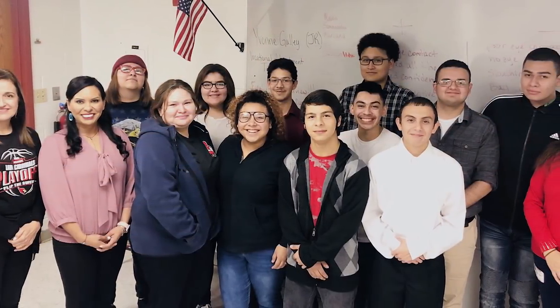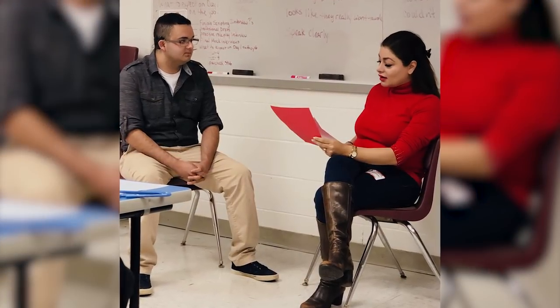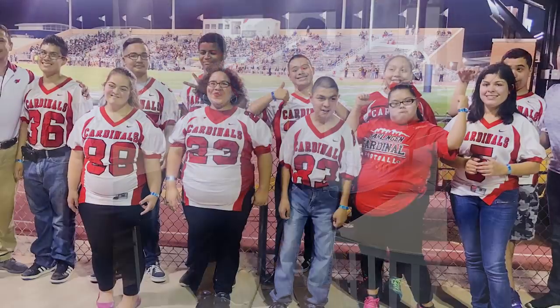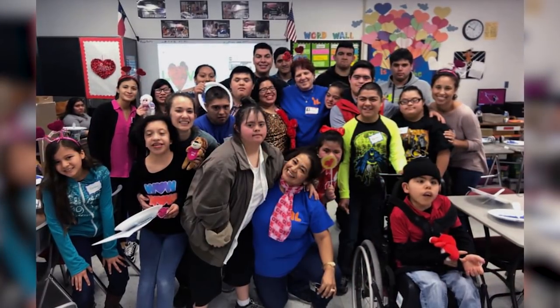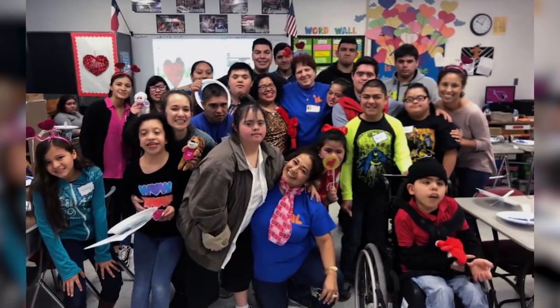In our six LifeSkill classrooms, we have wonderful teachers and paraprofessionals who are teaching students not only academic skills but also interpersonal skills and daily living skills — which can include how to wash clothes, how to make food such as spaghetti, and how to interact with different people. When our students graduate, our goal is for them to be successful and be part of our community in Harlandale.